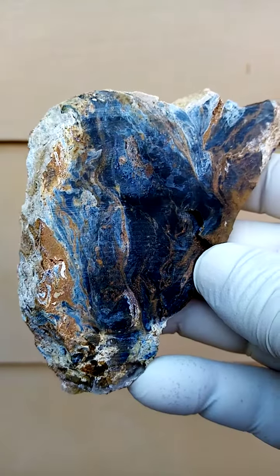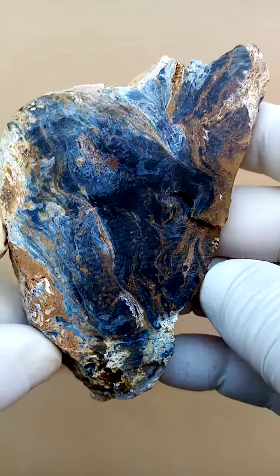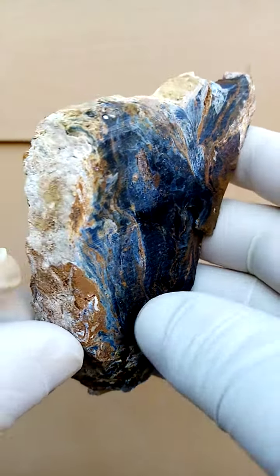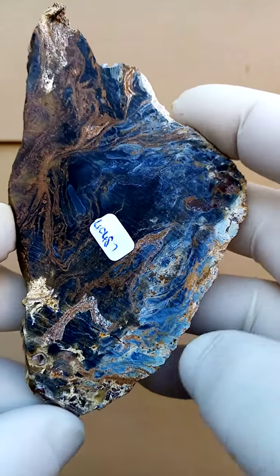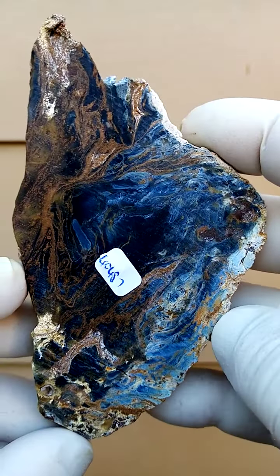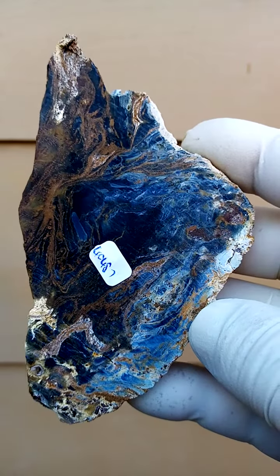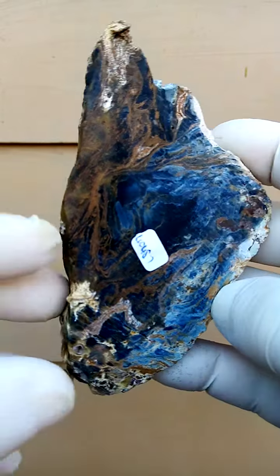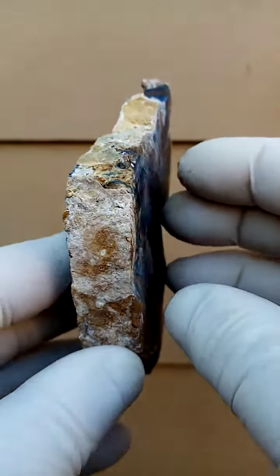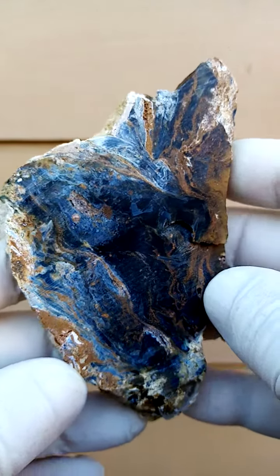From Hopewell Farm in the Kunene region of Namibia, we have a — shall I call it a slab — it's been cut but it hasn't been polished. A pietersite, which is a silicified crocidolite variety riebeckite, basically with chatoyancy associated.